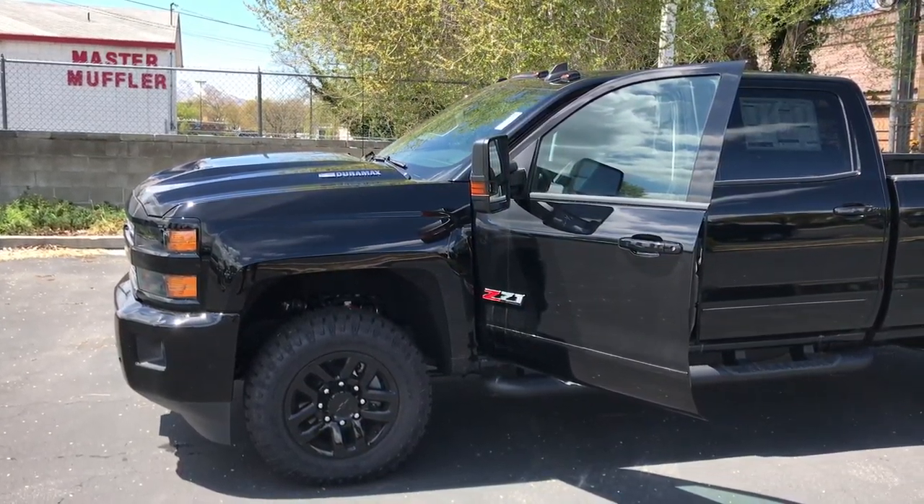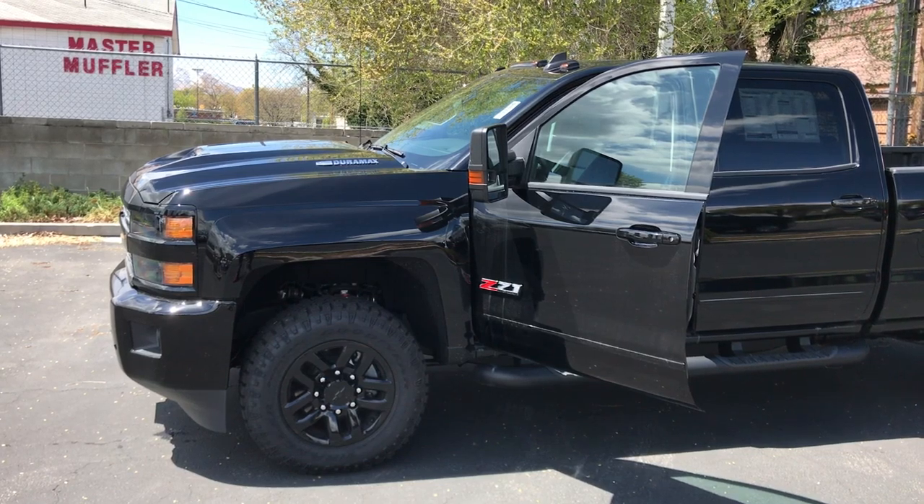Good afternoon Aaron, Brian Gallagos here from Gus Paulo Chevrolet. I got your inquiry about a 2018 2500.